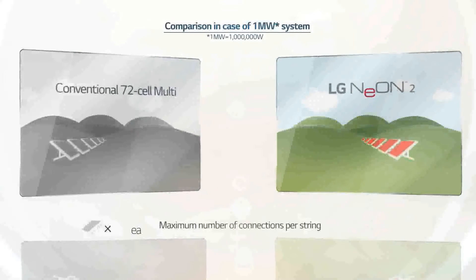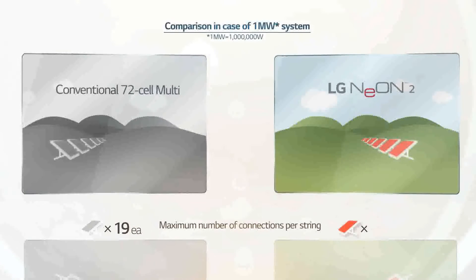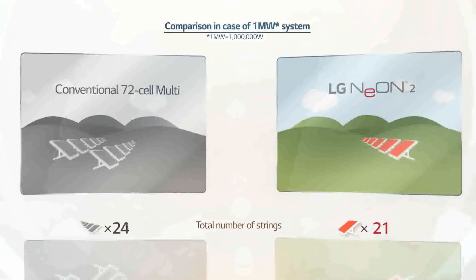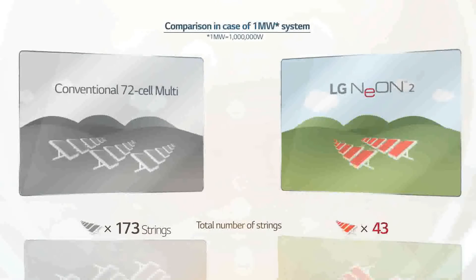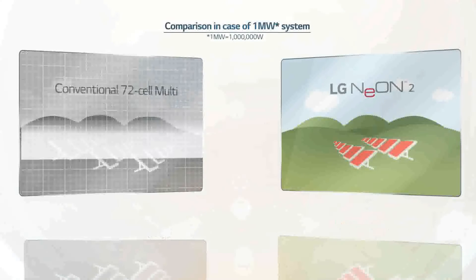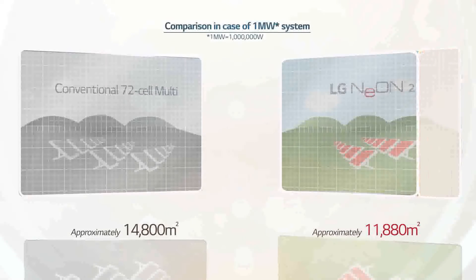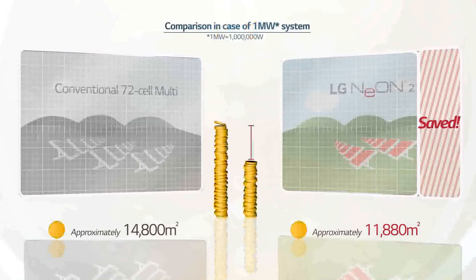Whereas conventional 72-cell multi-modules connect to 19 modules on a single string, LG Neon 2 runs on low voltage to allow up to 21 modules to be connected to a single string. In addition, 72-cell multi-modules require 173 string installations, but LG Neon 2 with high module output and efficiency requires only 149 strings to build the large-scale power plant. Comprised of smaller sized, highly efficient modules, LG Neon 2 requires fewer strings in total, resulting in reduced costs for racking systems as well as land acquisition due to a reduction in installation space.